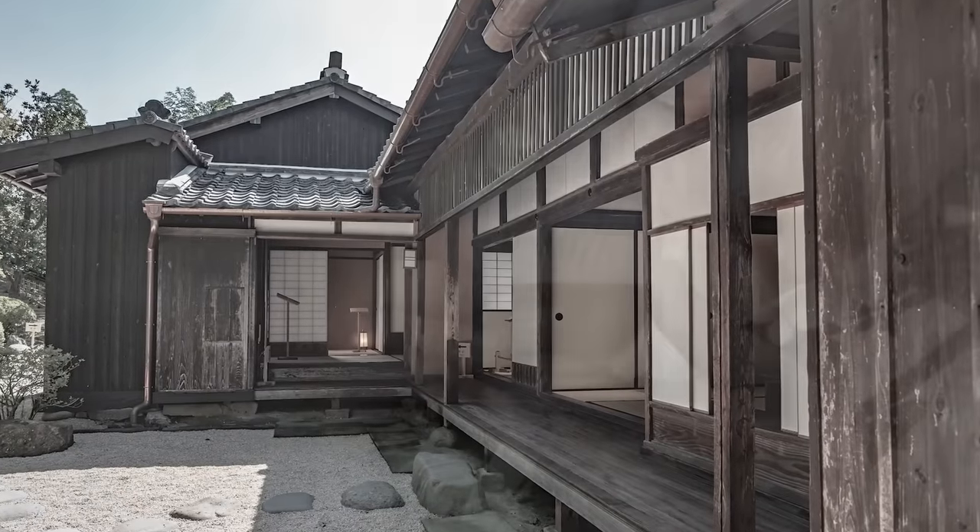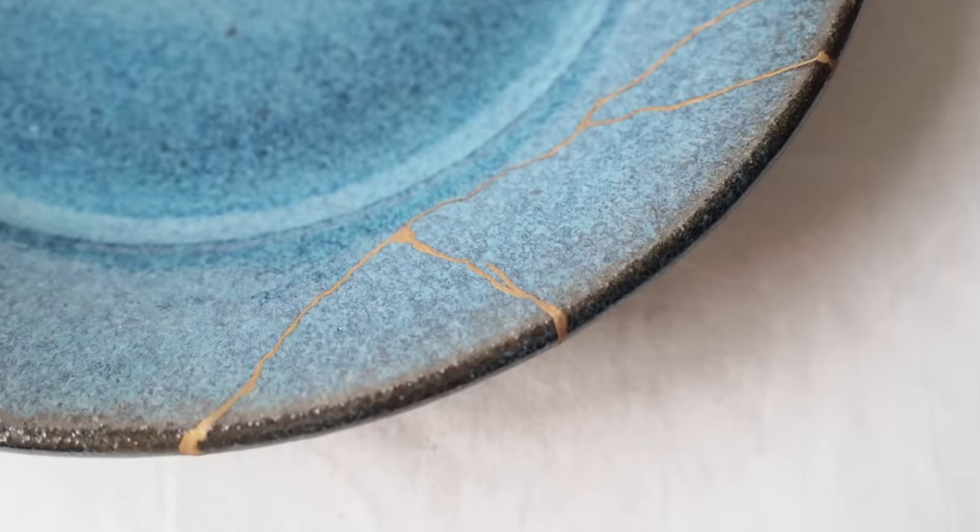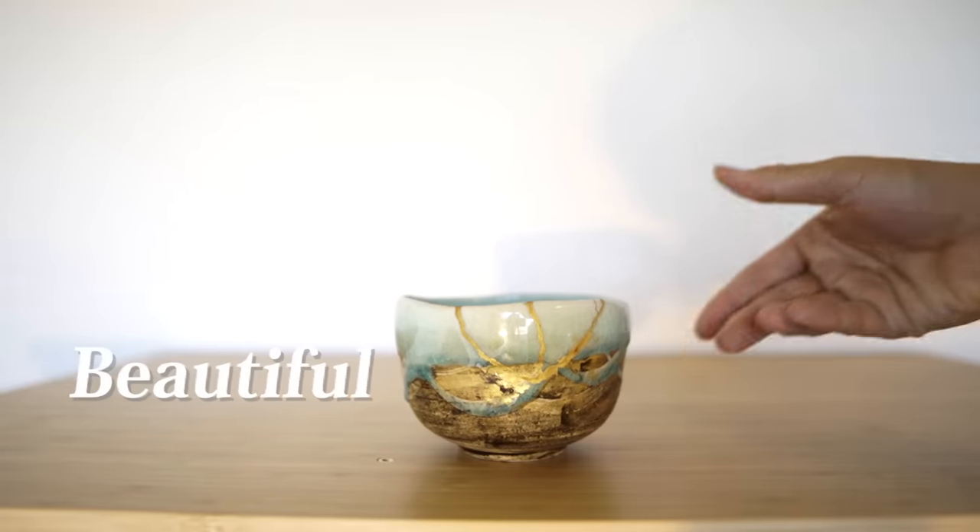might just throw it away thinking it cannot be used anymore. But in ancient Japan, people embraced even these kinds of scars, viewing them positively and transforming them into something beautiful.